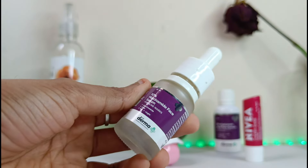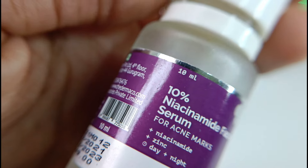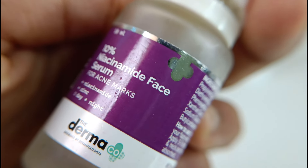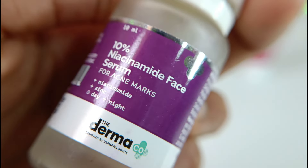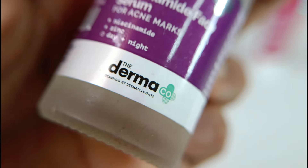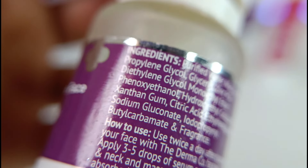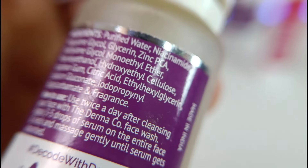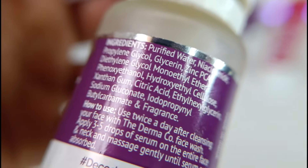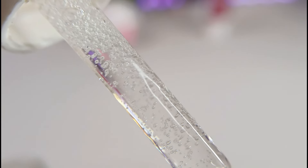Next, I have this cute tiny little bottle of niacinamide serum from Dermaco. This is a 10% niacinamide serum for acne marks, which is good for both day and night use. It contains zinc extract along with various other beneficial ingredients. Niacinamide serum is a powerful skincare ingredient that helps to reduce the appearance of fine lines, wrinkles, and hyperpigmentation.